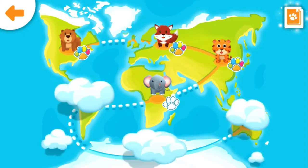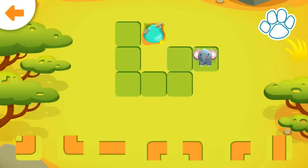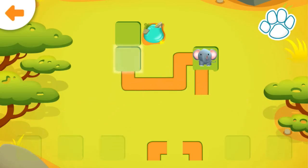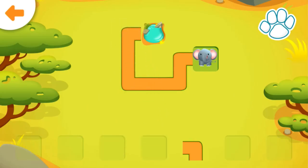Tap an animal to play. Help the elephant get to the watering hole. Drag the correct path to the glowing square. Well done!